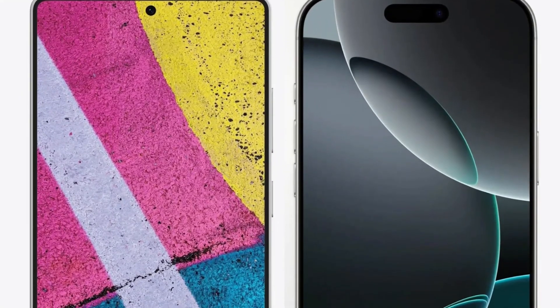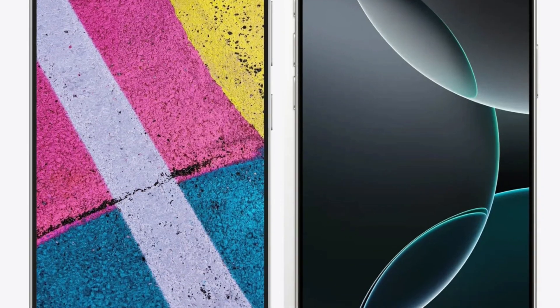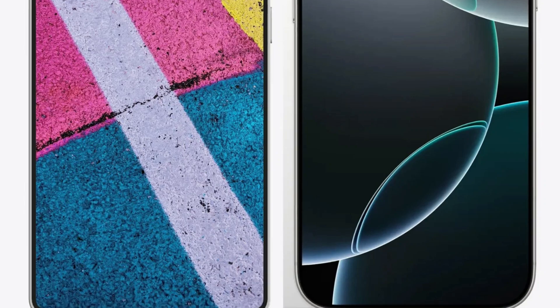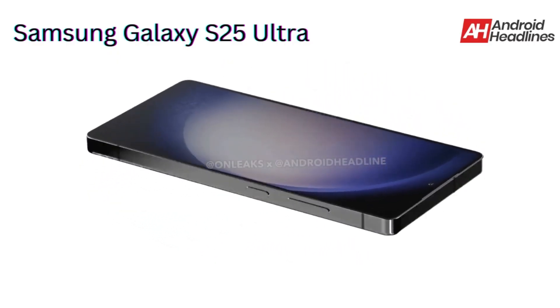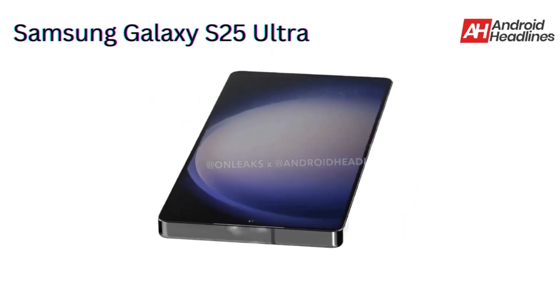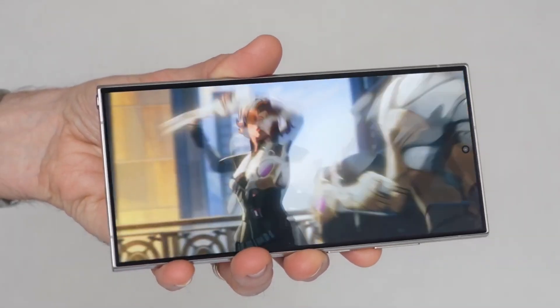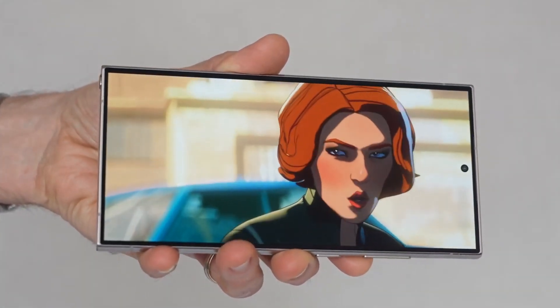Additionally, the tipster shared a new render of the Galaxy S25 Ultra, which looks identical to earlier leaks, showcasing a display with slightly more rounded corners compared to its predecessor. The Galaxy S25 Ultra is anticipated to sport a 6.9-inch display, matching the size of the iPhone 16 Pro Max. However, thanks to its slimmer bezels, the device is expected to be slightly shorter and narrower, offering a more comfortable grip.